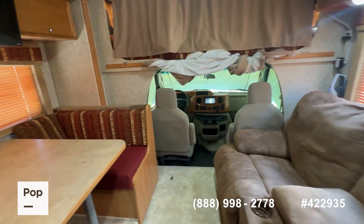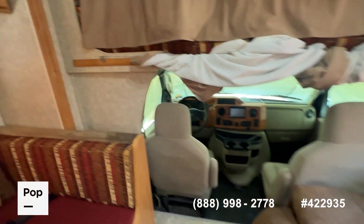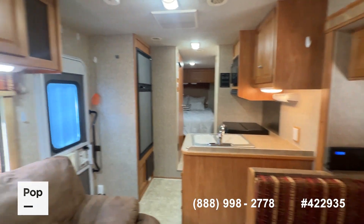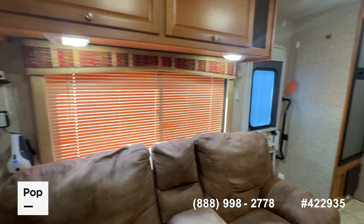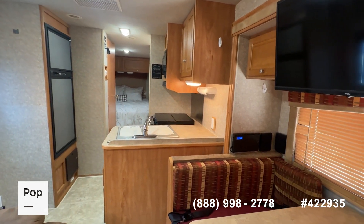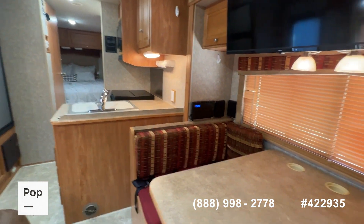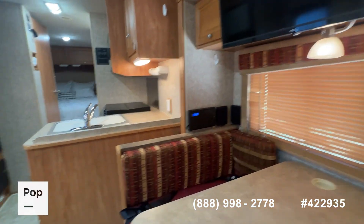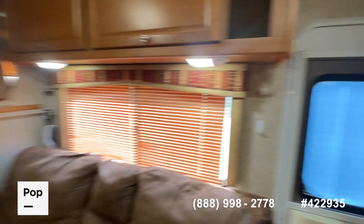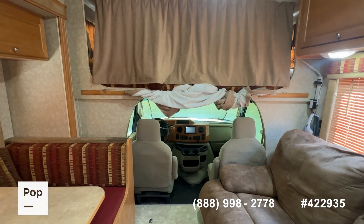So there you have it — the 2010 Winnebago Chalet 231 CR, a 31.5-foot Class C motorhome available here at Pop RVs and PopSales.com. If you want to see it in person, make an offer, or get pre-approved for financing, call the number below in the video, or use the link in the video description to go to the website where you can see all the pictures and do all of those things. From Emory, Texas, for PopSales.com, I'm Shane Head — thanks again for watching.